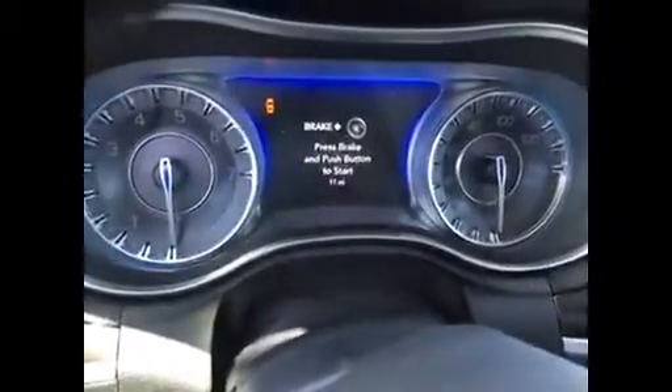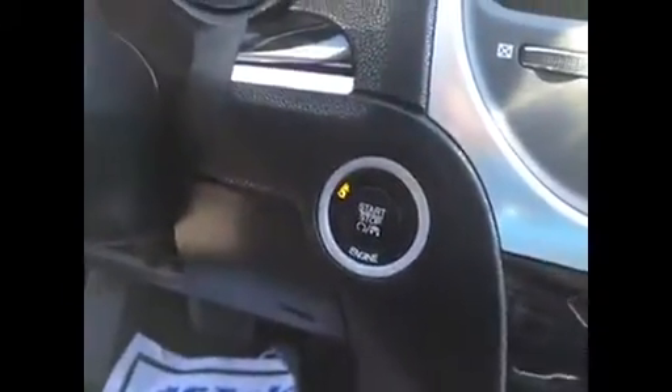And when you get in, you would press the brake pedal and then press the start button to fire it up. That key never comes out of your pocket — stays in there all the time.